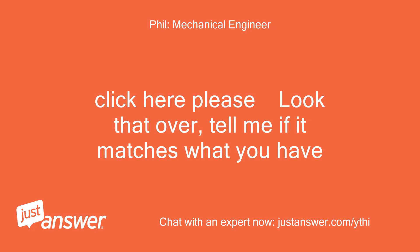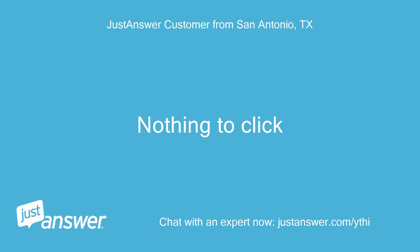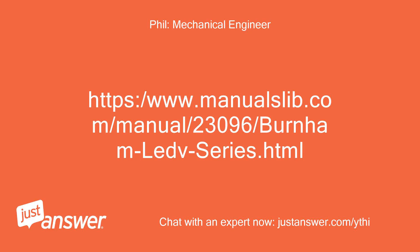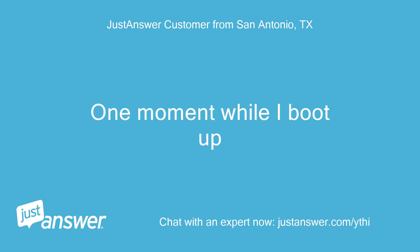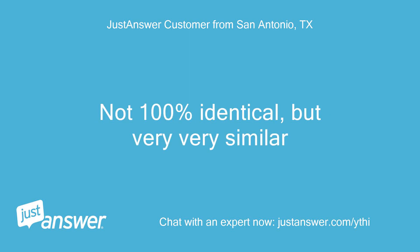Click here please, look that over and tell me if it matches what you have. Nothing to click. https://www.manualslib.com/manual/23096/burnham-leave-series.html — you need to be on a computer to do this; smartphone screens are a bit hard to work with on this sort of thing. One moment while I boot up. Not 100% identical, but very very similar.